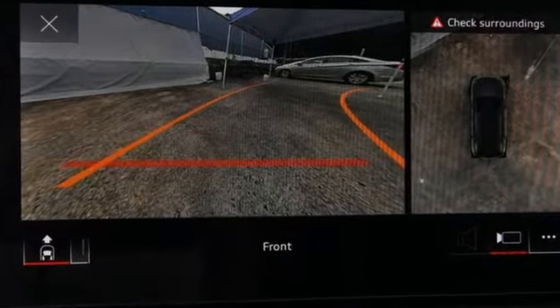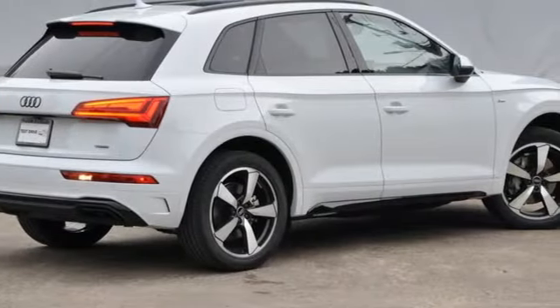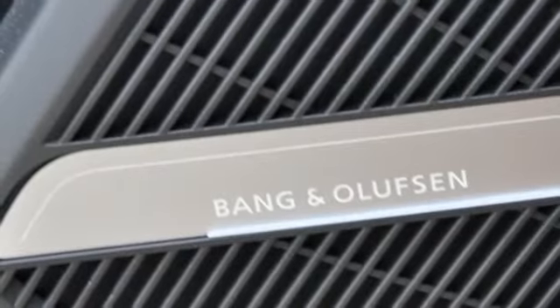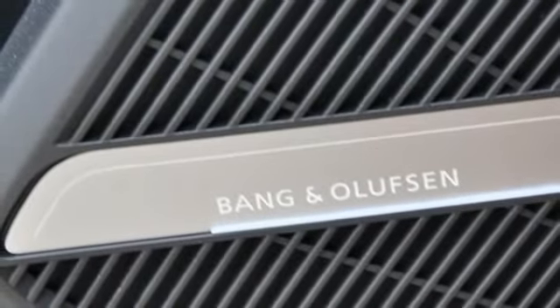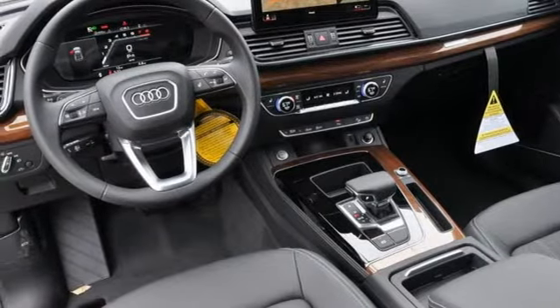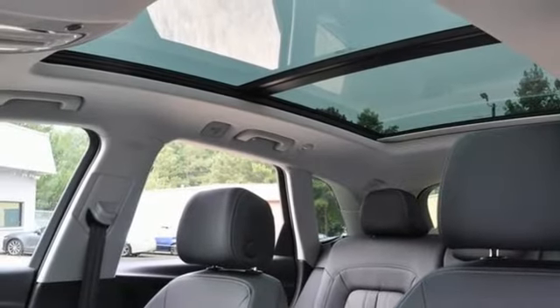Intercooled turbo inline four-cylinder engine, four-wheel drive, streaming audio, inductive device charging, front heated leather bucket seats, auto-dimming rearview mirror, external memory control, doors and push-button start proximity key.